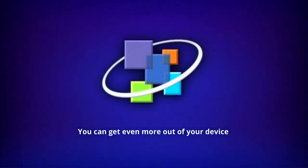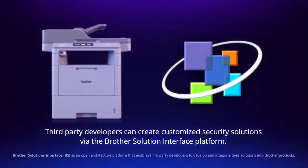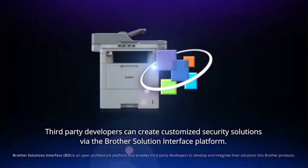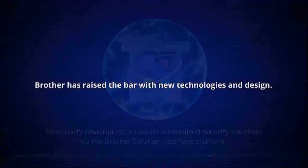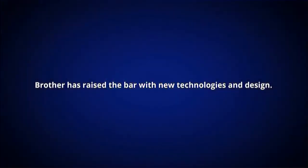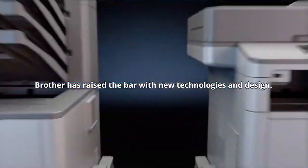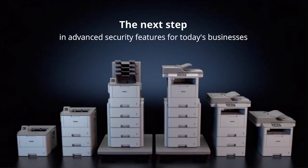You can get even more out of your device. Third-party developers are always adding customized security solutions via the Brother solution interface platform. Brother has raised the bar with new technologies and design — the next step in advanced security features for today's businesses.